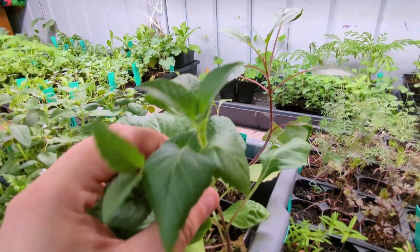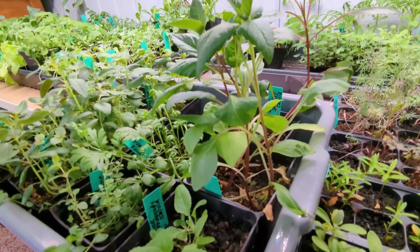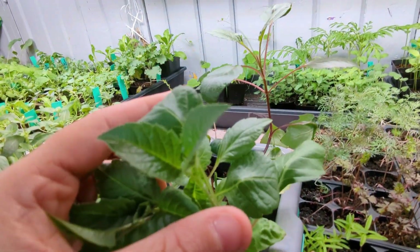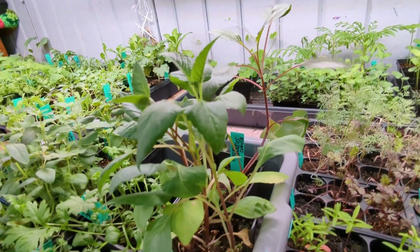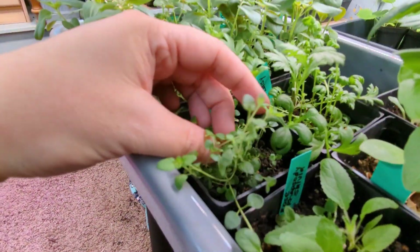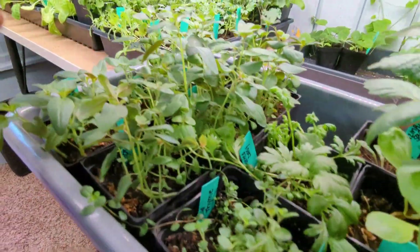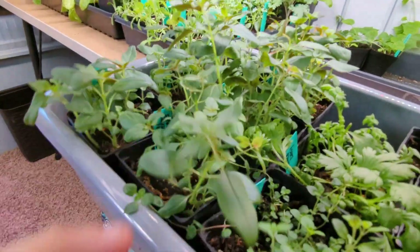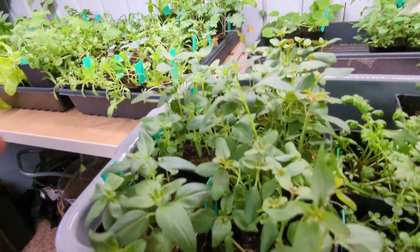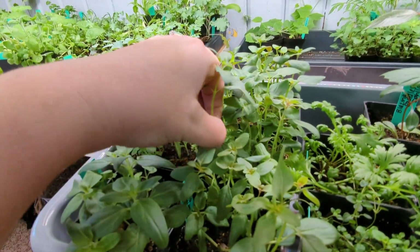I know dahlias are mostly grown from tubers. I'm bad at saving my tubers from year to year and I'm too cheap to buy new ones every year, so I do the kinds I can do from seed, which are admittedly much smaller than the big beautiful dahlias, but they work for me. I have got wild thyme here, a painted daisy, and then everything back here is snapdragons. I came in and pinched off all these snapdragons and they are all huge again.